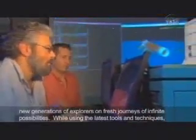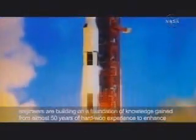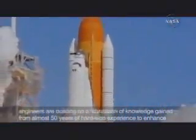While using the latest tools and techniques, engineers are building on a foundation of knowledge gained from almost 50 years of hard-won experience to enhance mission success.